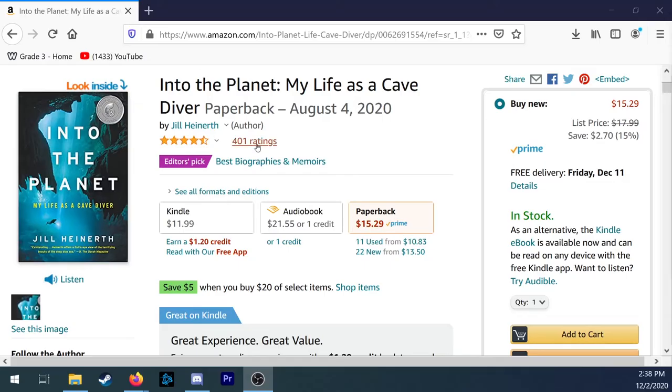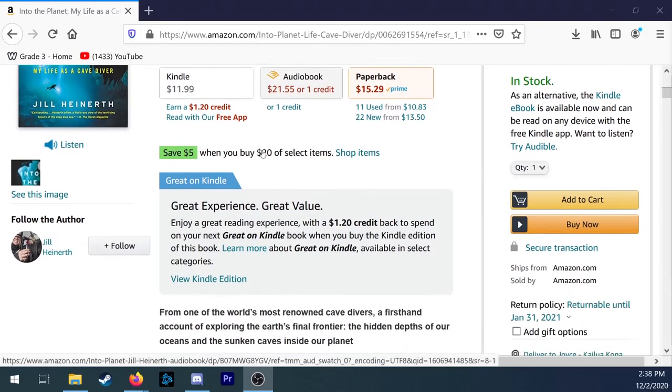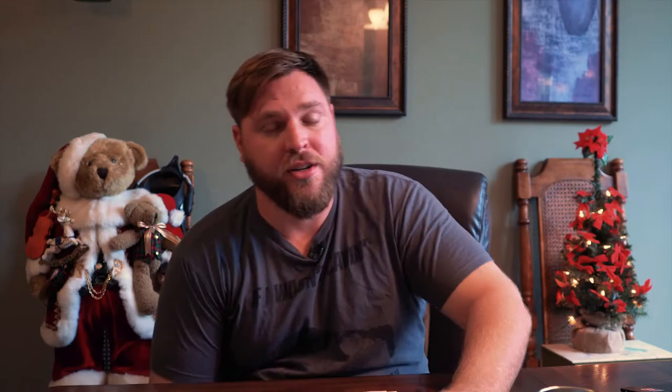For the next gift under $50, I have to recommend 'End to the Planet, My Life as a Cave Diver' by Jill Heiner. Jill is a prolific explorer — she's been on many expeditions and has a lot of stories to tell. I had the privilege of meeting her when I was cave diving in Florida, and she was just so nice, a great person all around. Check out her book; she has a way of talking about advanced diving in a very approachable and interesting way.